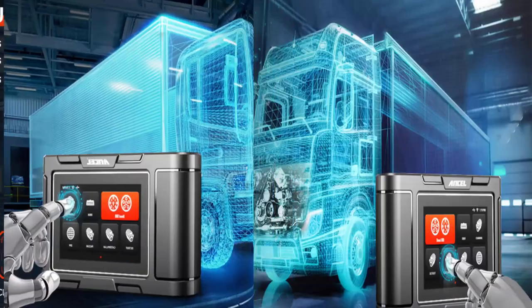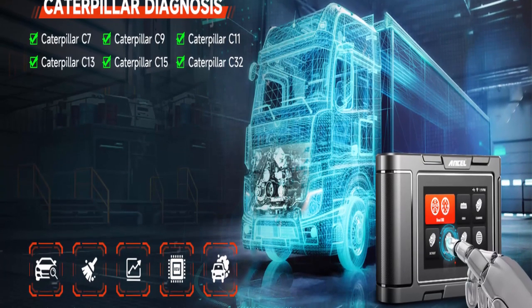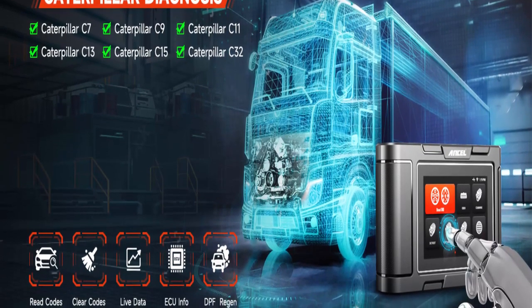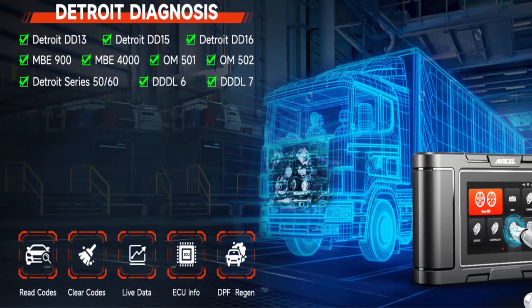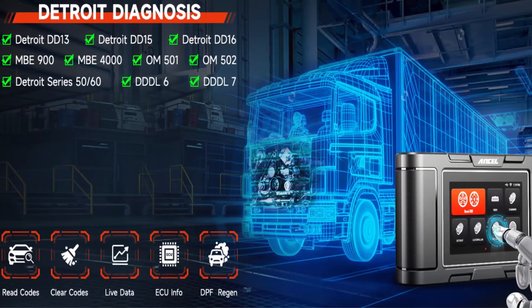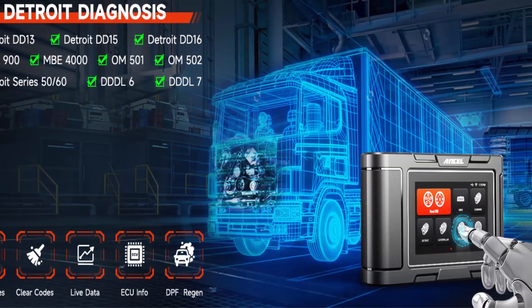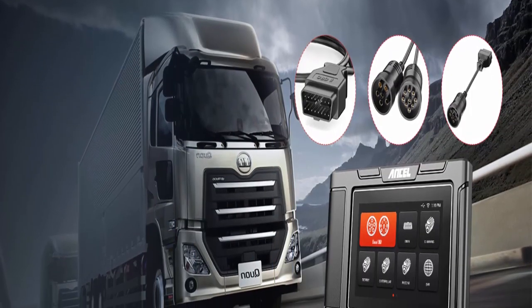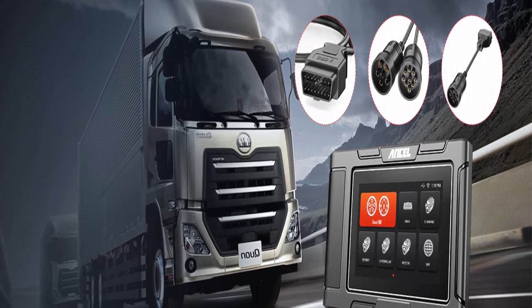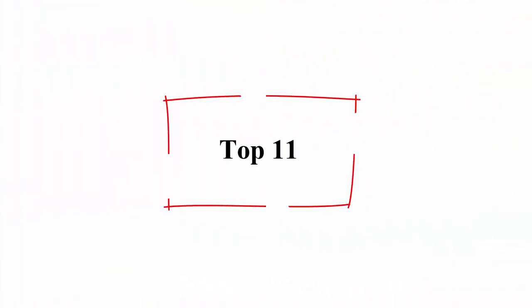Also designed for Caterpillar with excellent DPF regeneration, lifetime free update, pin detect, and standard diesel OBD and OBD-II protocols.